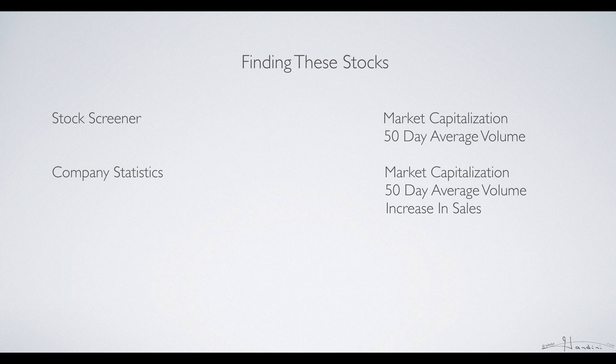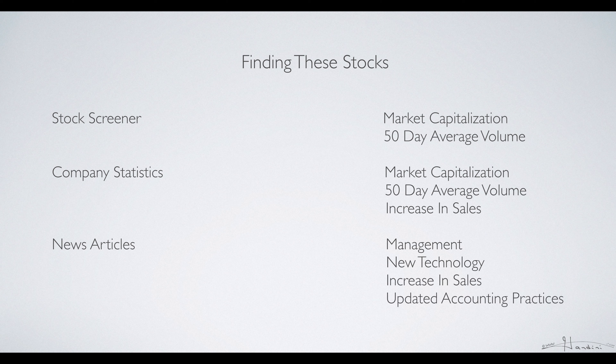See if they've been increasing their sales every year, and you can also read news articles about the company to see if they have good management. You can look at whether they're developing new technology, and articles also mention if they've increased their sales and if they're updating their accounting practices. I hope you enjoyed this video and happy investing.